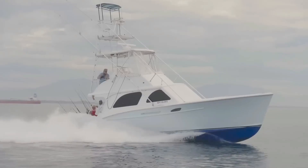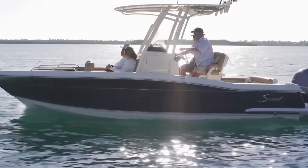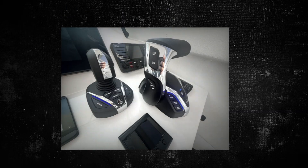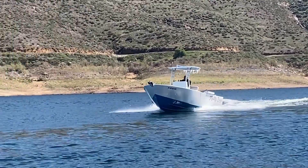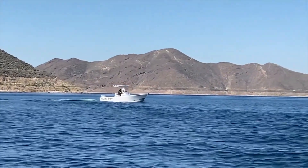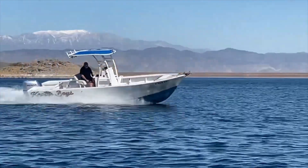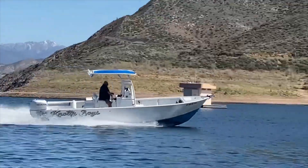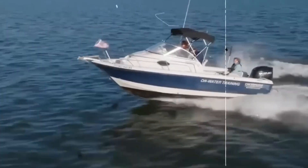Modern boats are learning to think. Active hull systems use sensors to adjust tabs, ballast, and trim automatically to maintain optimal planing attitude. Yamaha's Helm Master, Volvo's Automatic Trim Assist, and Mercury's Active Trim constantly monitor speed, load, and pitch. They're like autopilot for lift, applying micro-adjustments every second to keep your boat perfectly balanced. As AI and automation evolve, planing physics won't disappear — it'll just go digital. The captain's intuition will meet the computer's precision, and planing will become effortless perfection.